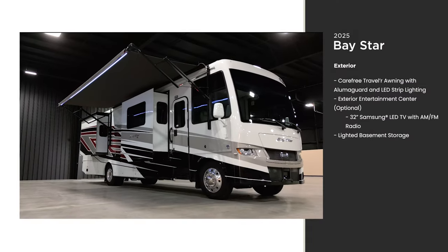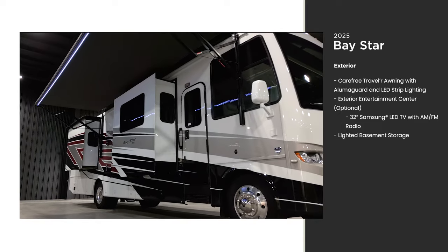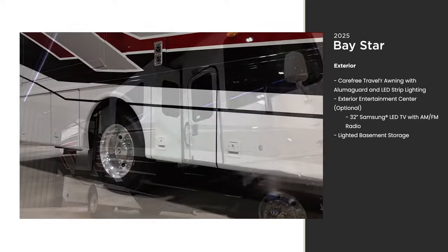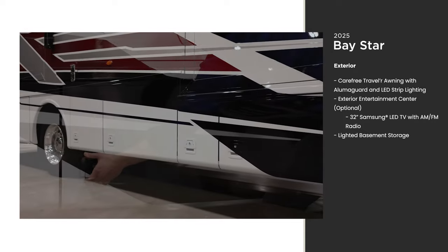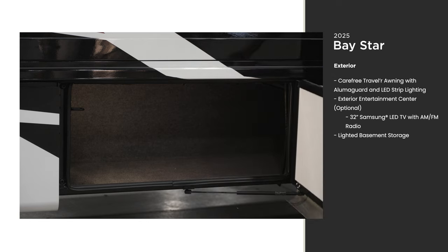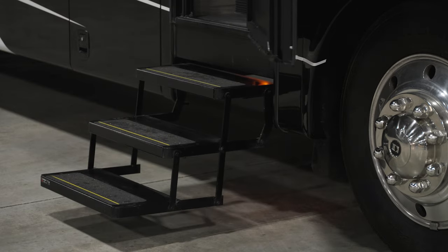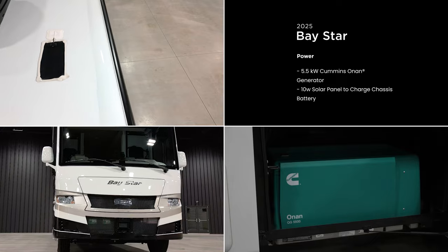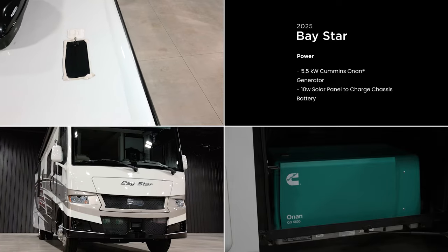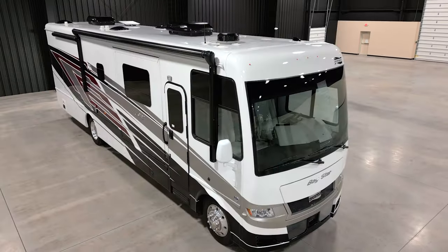Set up camp outside your coach with the standard Traveler awning, which comes with strip lighting for added ambiance — perfect for evening campfires. Basement storage is lit and comes with sturdy side-hinge doors for easy access. Automatic entry steps drop down as you open the doors. For power, a 5.5-kilowatt generator comes standard with a 10-watt solar panel to charge the chassis battery.